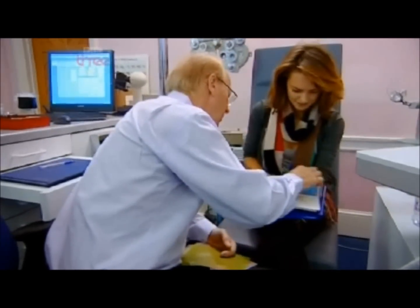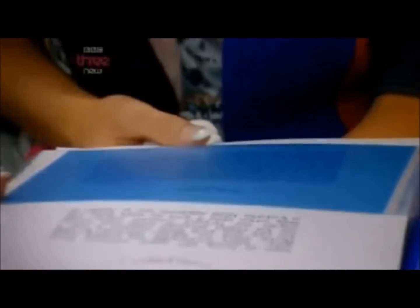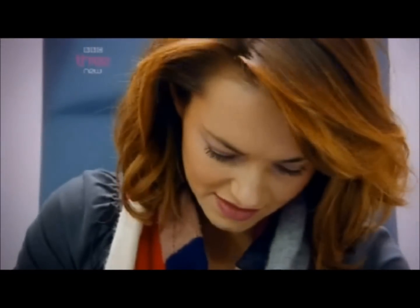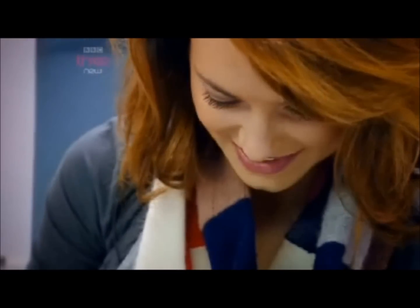Cara tries a colour overlay: it straight away makes it comfortable — the black looks kind of raised and almost brings the white back, calming it down. Trying a green-coloured overlay next, she finds that's really good too.